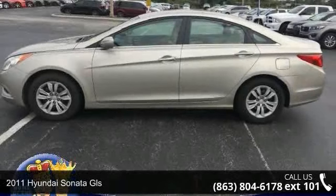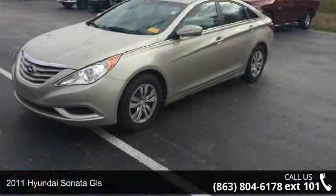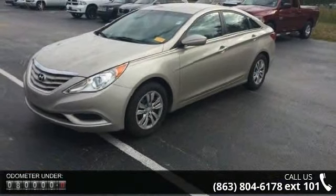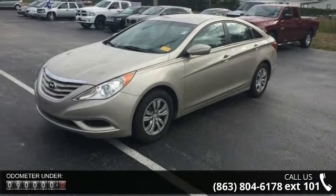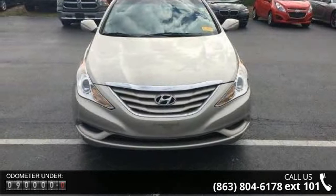Check out this 2011 Hyundai Sonata GLS. If you are looking for an automobile with great features, look no further. This vehicle comes with a reliable 4-cylinder engine connected to a smooth shifting automatic transmission.